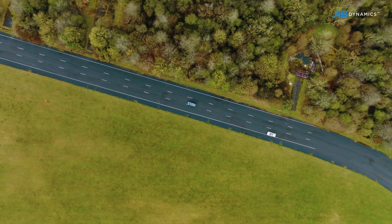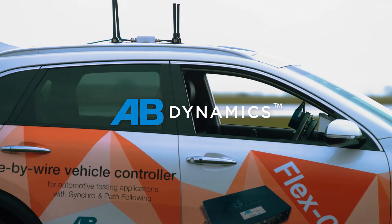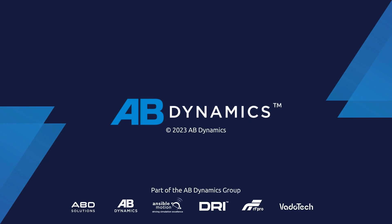Take your durability and misuse testing to the next level with a driverless solution from AB Dynamics.